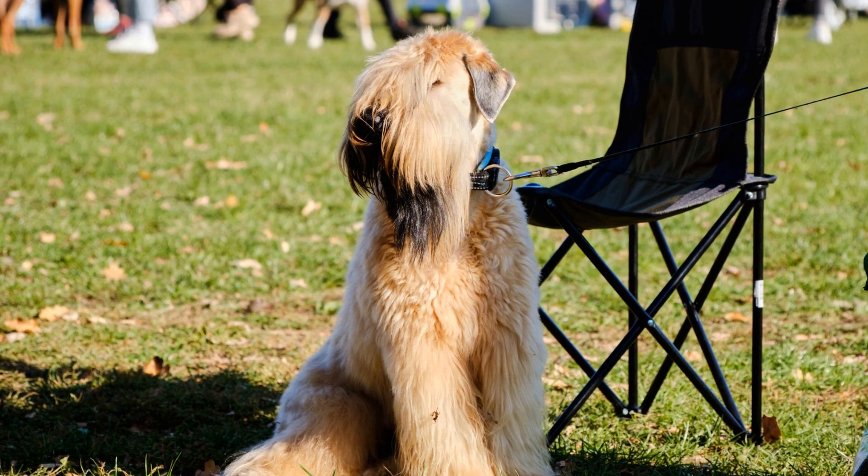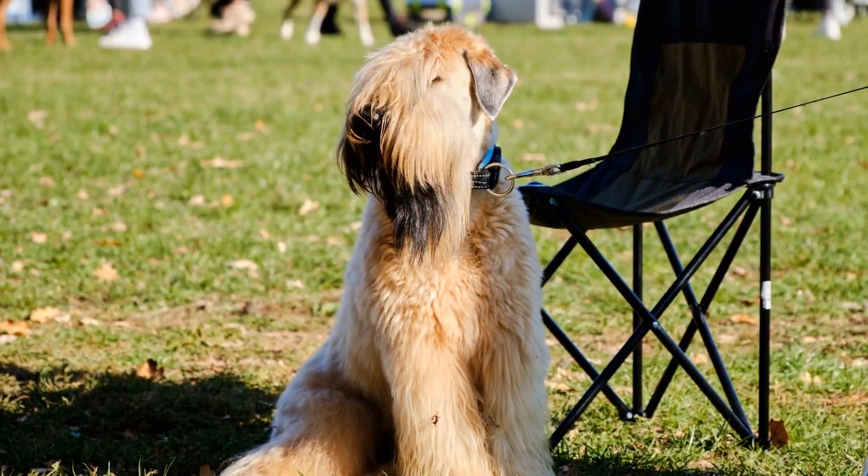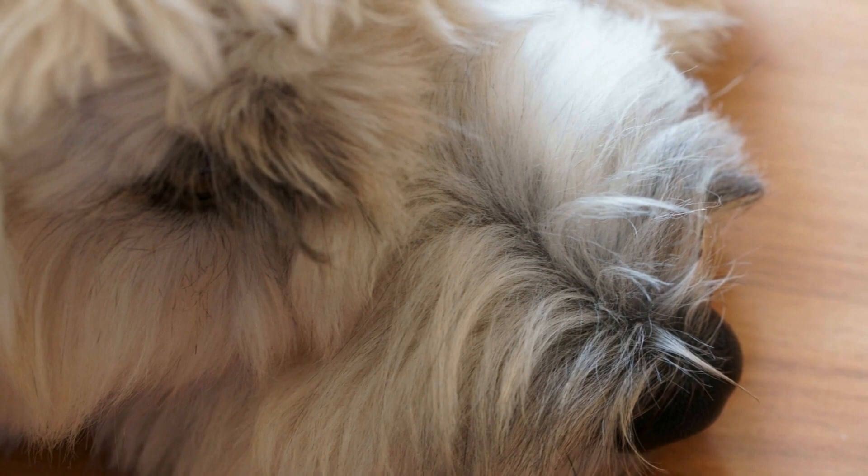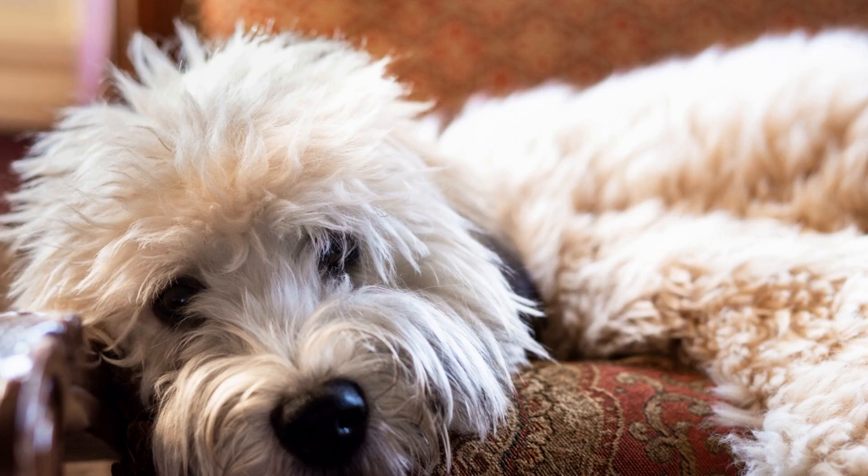Soft-coated Wheaten Terriers, or Wheatens for short, originated in Ireland where they were bred as versatile working dogs. Despite their origins, these terriers are not particularly well-suited for extremely cold weather. Their soft, single-layered coat provides only minimal protection against low temperatures, and they may struggle to regulate their body temperature in colder climates.